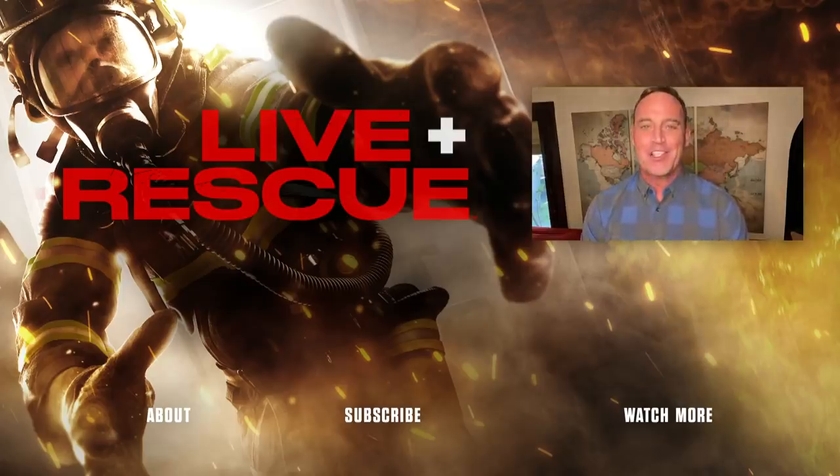I'm Matt Eisman from Live Rescue. Subscribe to A&E for more videos and catch full episodes on AETV.com.